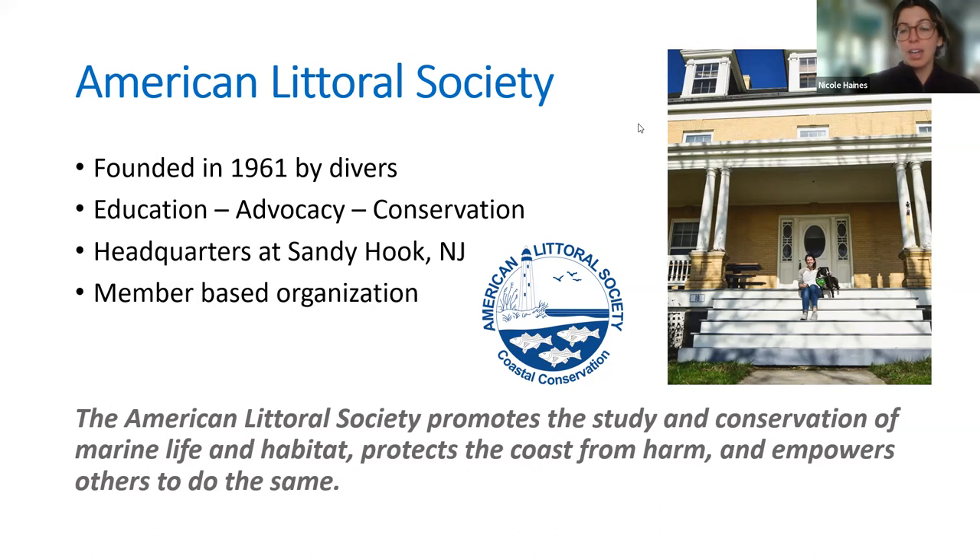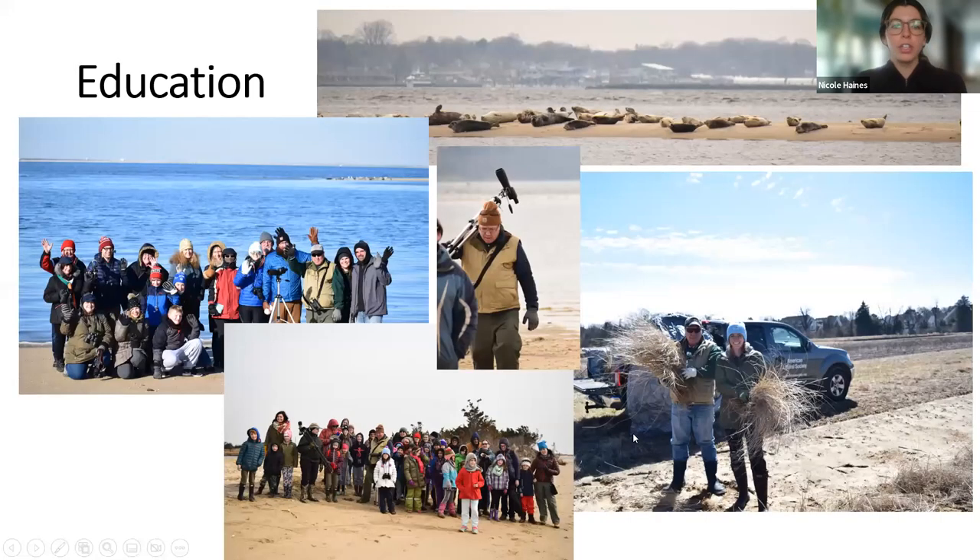Our last aspect at the Littoral Society is our fish tagging program. You can buy tags from us and go out on your own time to tag local species like striped bass or fluke. You give us data like where you were, the length of the fish, the weight of the fish, and we put it all into a database. We share it with government agencies and it helps them regulate how many fish people can take each year so we're not overfishing our waterways.